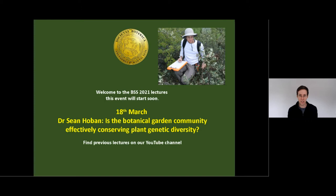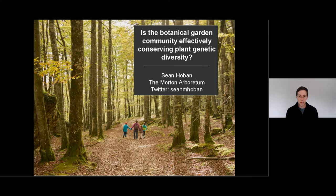Sean has been tree conservation biologist at the Morton Arboretum in Illinois since 2016. His interests include improving best practices for ex situ conservation, understanding the interactions between genetic diversity and the environment, and applying genetics to conservation policy and forest management. He has a particular interest in oaks and magnolias, so he'll bring these threads together in his talk tonight. Thank you, Julia, and thank you everyone for coming. I'm Sean Hoban; I work at the Morton Arboretum, a botanic garden in Illinois, and I'll be talking about how we can better conserve genetic diversity in our botanic garden collections.